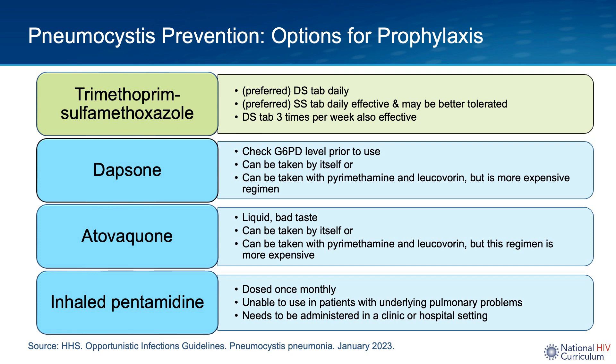Another class of alternative regimens for PCP prophylaxis contains atovaquone, which can be taken by itself or with pyrimethamine and leucovorin. Any regimen containing pyrimethamine — whether the dapsone-containing or atovaquone-containing regimen — tends to be more expensive, driven by the high cost of pyrimethamine in the United States. Finally, aerosolized or inhaled pentamidine is an option, dosed once monthly, but it is contraindicated in persons with reactive airway or pulmonary disease, penetrates poorly to peripheral lung regions, and must be administered in a clinic or hospital setting using a special Respirgard II nebulizer.